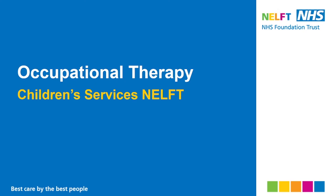Hello everyone, thank you for joining today's workshop about personal care skills. Before we go more in depth, we will talk about occupational therapy in NELF.